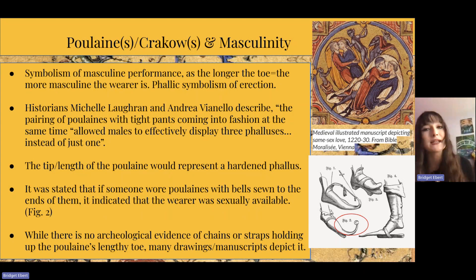It was stated that someone who wore poulains with bells sewn to the ends indicated that the wearer was sexually available. Figure two at the bottom right, circled in red, shows a reconstructed image of this bell on the tip of the poulain. If you stood at a street corner or marketplace waiting for a romantic interest, you would shake or tap your foot, and the bell would create an auditory signal to others walking by — essentially saying 'hey, I'm available, I'm looking for a lover.'